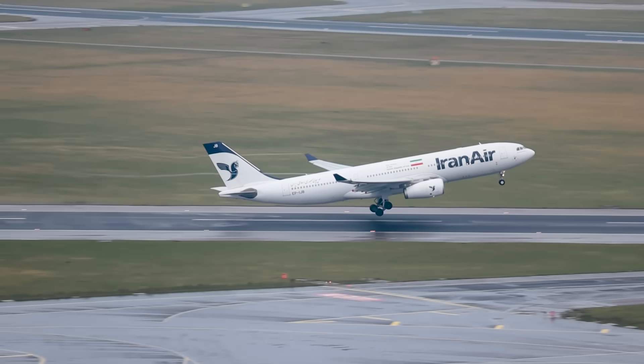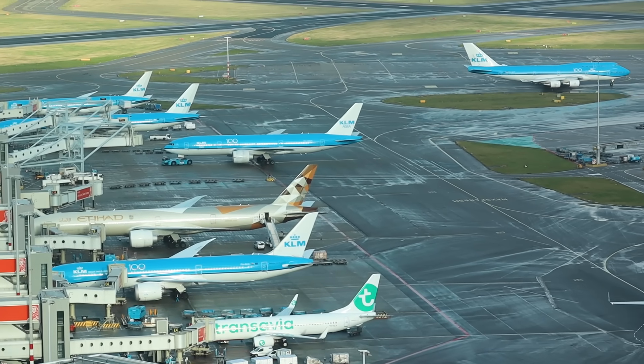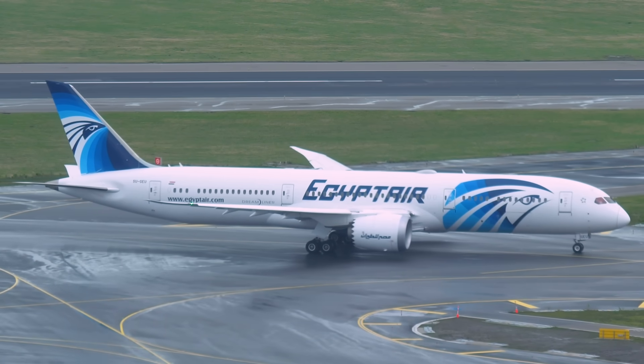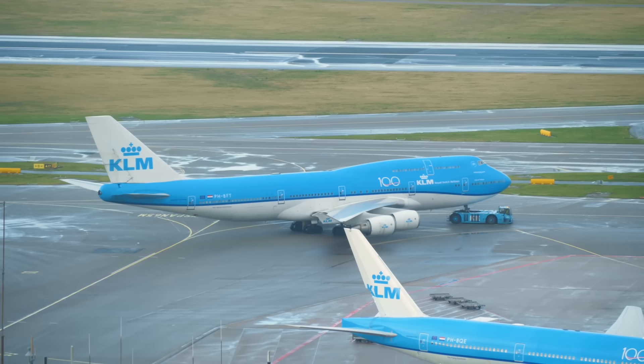Jos is an avgeek and I'm an avgeek, so when two avgeeks meet under the control tower, this is a playground. What's the special plane today? One of the special planes is the first visit of the EgyptAir 787 — they just changed from the 777 or the A330 on the line. Oh, and I see my favourite 747 KLM — a 747 is taxiing now.